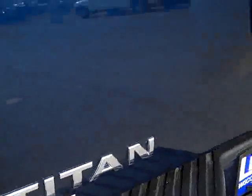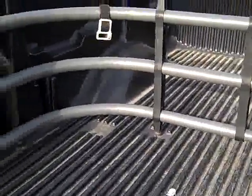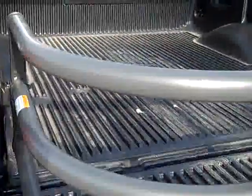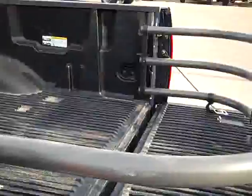It has reverse sensors and a full towing package. It has the locking tailgate and also the lift assist tailgate. You can see it has a cargo manager, which is also a bed extender — it folds out like this, so instead of a 5 and a half foot box, now you have about a 6 and a half foot box.